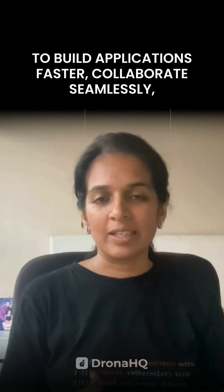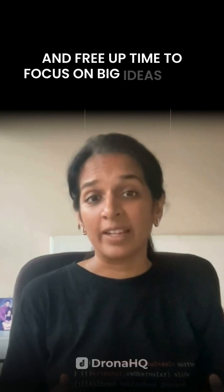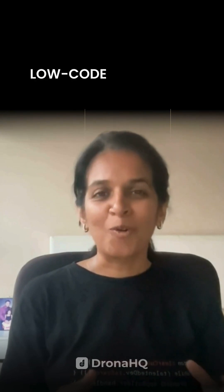Now picture this. What if you could give your team the superpower to build applications faster, collaborate seamlessly, and free up time to focus on big ideas that truly matter? Low-code platforms — the game-changer your engineering team needs. Let me tell you why.